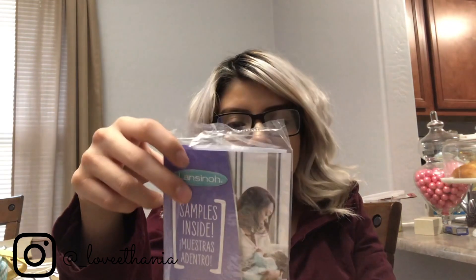It also comes with two disposable nursing pads and two breast milk storage bags. I actually need to purchase more breast milk storage bags because I have so much milk — it looks like I have several babies right now, it just pours and pours. I need to start saving it for whenever I need it when we go out, or for when I go back to work.